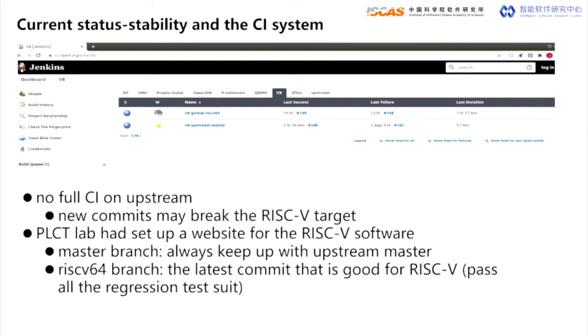For the stability aspect, we have set up a CI website for several RISC-V software packages including V8. We are continuously tracking two branches of V8 in this CI system: one is master, which always keeps up with the upstream master branch, and another is the RISC-V 64 branch, which is the latest commit that is good for RISC-V.